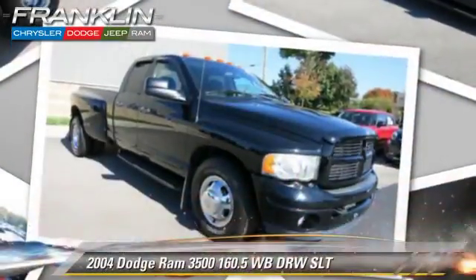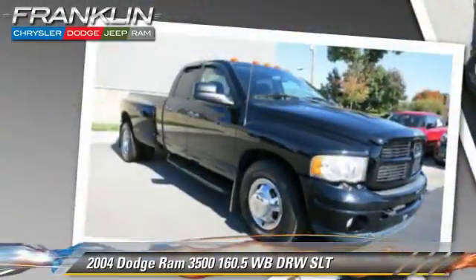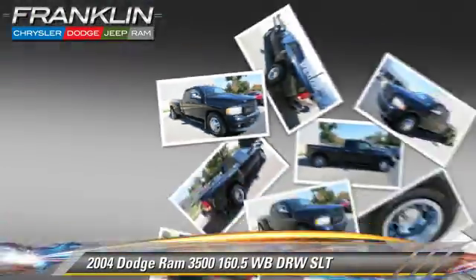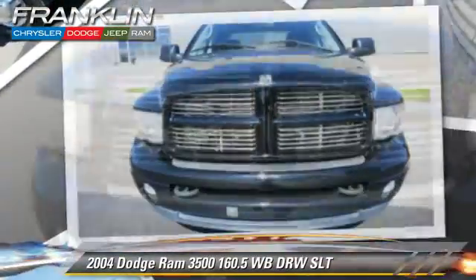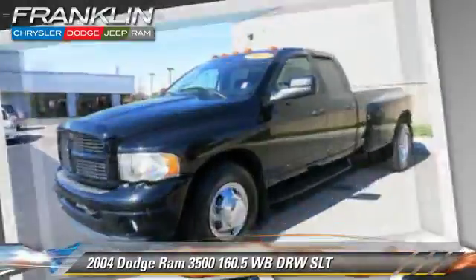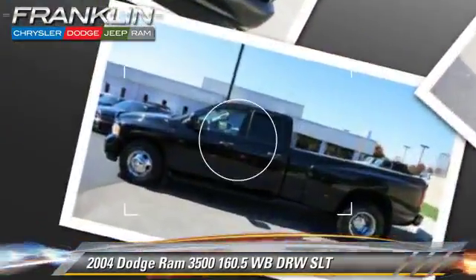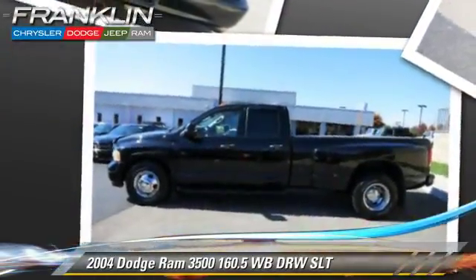The 2004 Dodge Ram 3500 SLT, powered by a diesel engine with an automatic transmission — this vehicle is well equipped. This Dodge features a towing package, four-wheel ABS, and dual rear wheels.